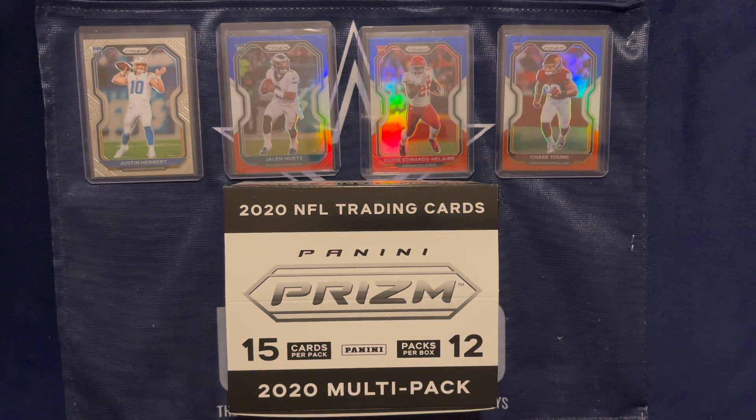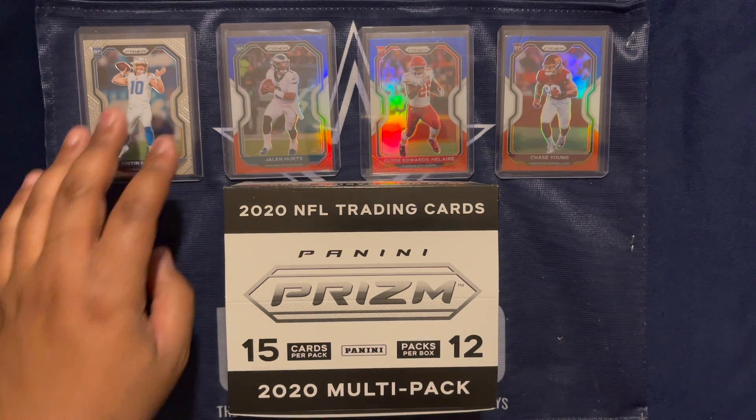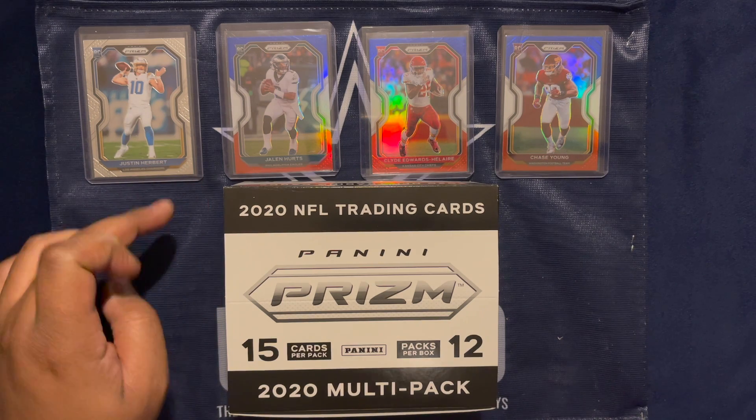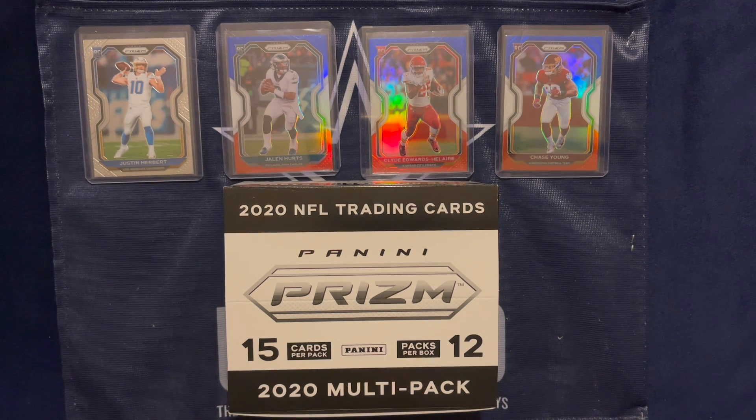So that is proof that it is January 23rd. We've been doing one pack a day. Willpower's been holding up and we've been getting some good cards along the way. Still got our top ones from pack 4 — the Justin Herbert and the red, white, and blue Jalen Hurts.